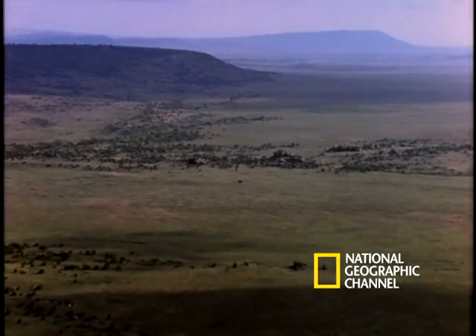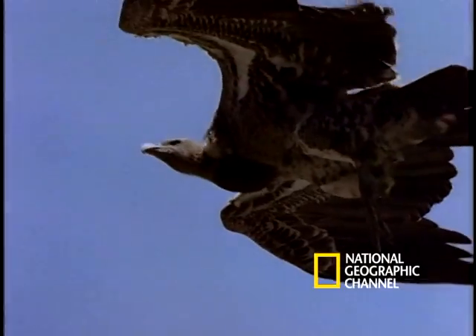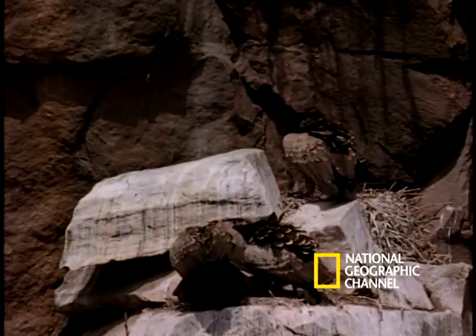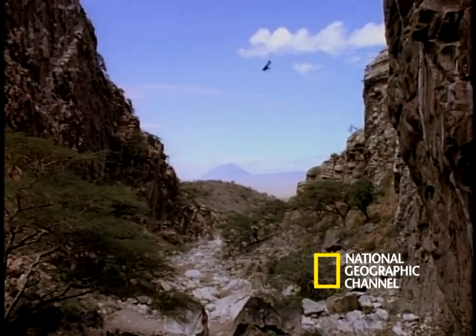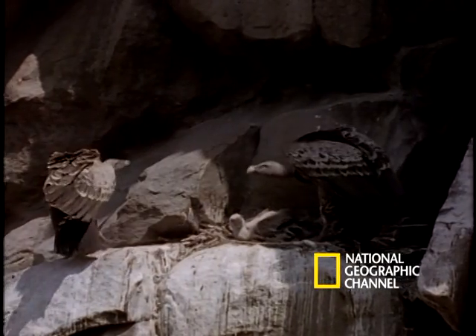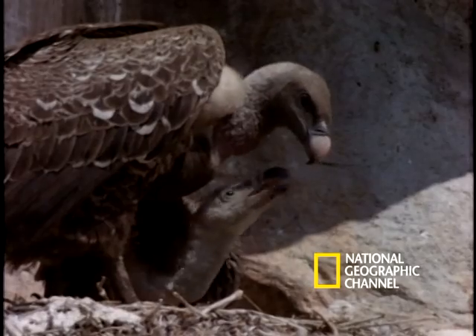But without the Ruppel's griffin vulture, the Serengeti would be one colossal trash heap. These vultures are the cleanup crew, and they have many notable virtues. They're the most cooperative and most social of all vultures. They live together in large colonies tucked into the sides of cliffs. They mate for life, sharing parental duties — both parents incubate the egg.